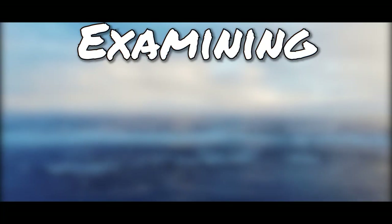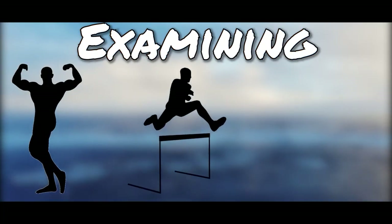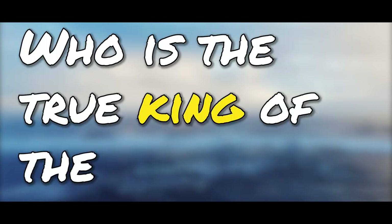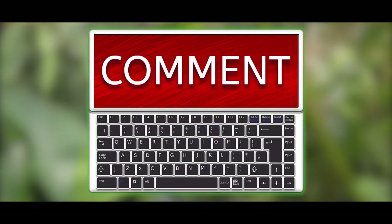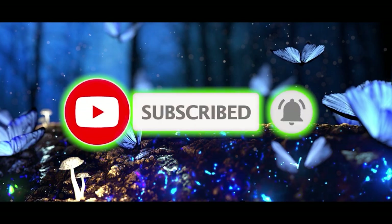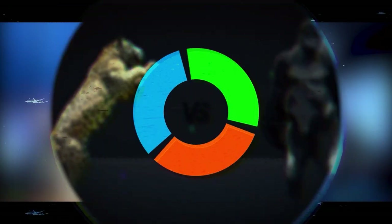For this video, we'll examine the topics of physique, dexterity, and weaponry to determine who is the true king of the rainforest. Feel free to voice your opinions in the comments, but remember to be respectful. Also, don't forget to subscribe for more interesting content about the natural world. With that being said, let's get this video started.